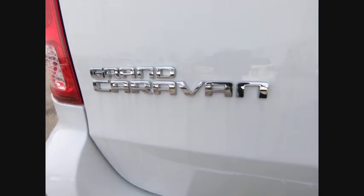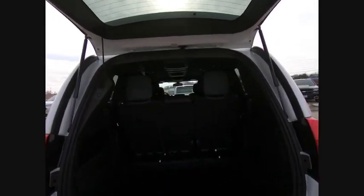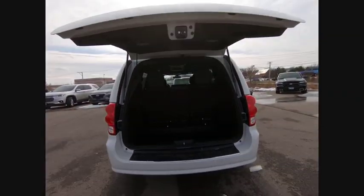Here are some of this vehicle's great options: touring suspension, electronic stability control, alloy wheels, power liftgate, brake assist, traction control, remote keyless entry, fog lights, front wheel independent suspension, and roof rack.